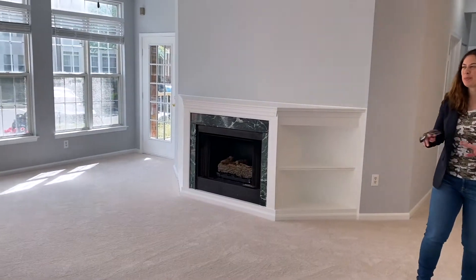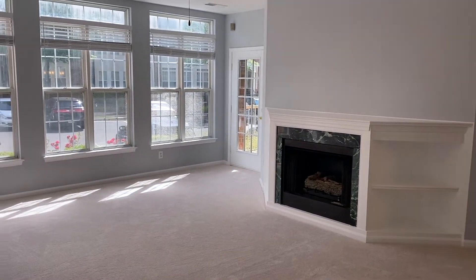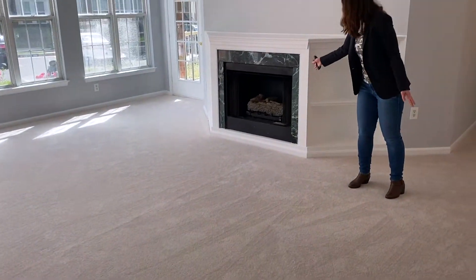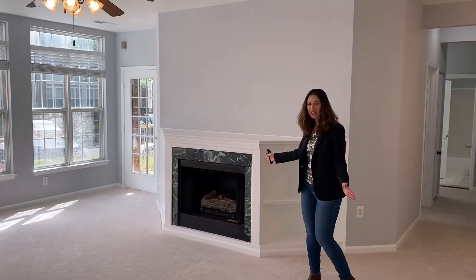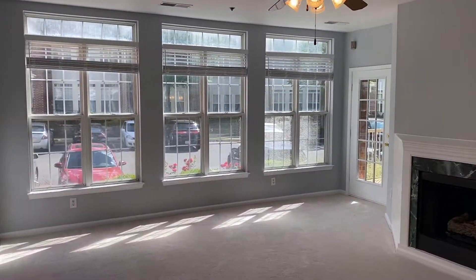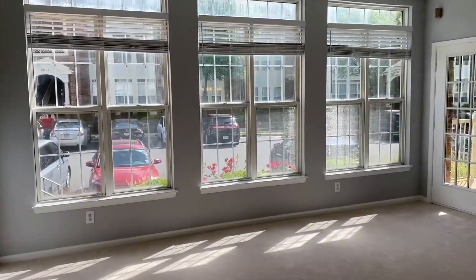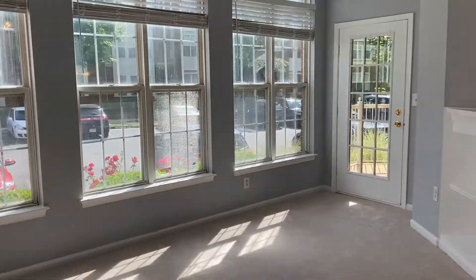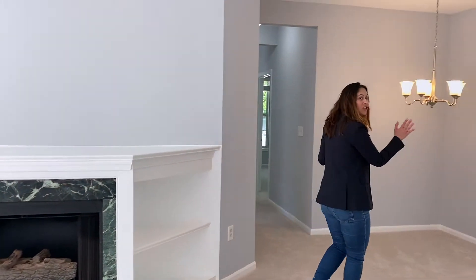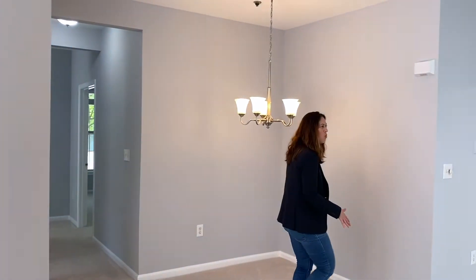This unit has been freshly painted throughout. It's got brand new carpet. It has a cozy gas fireplace plus built-ins. This wall of windows walks out to a nice patio. Over in this direction, we've got our dining area and our white kitchen.